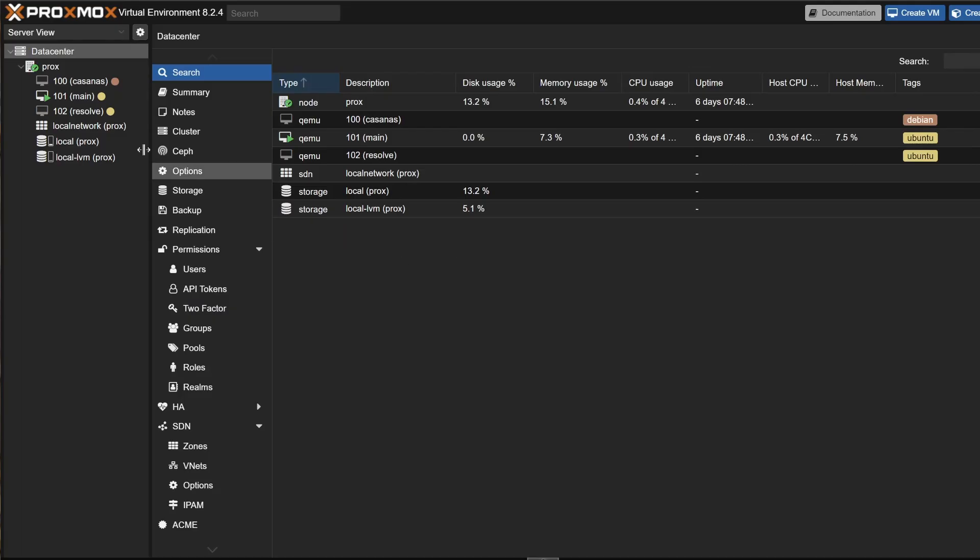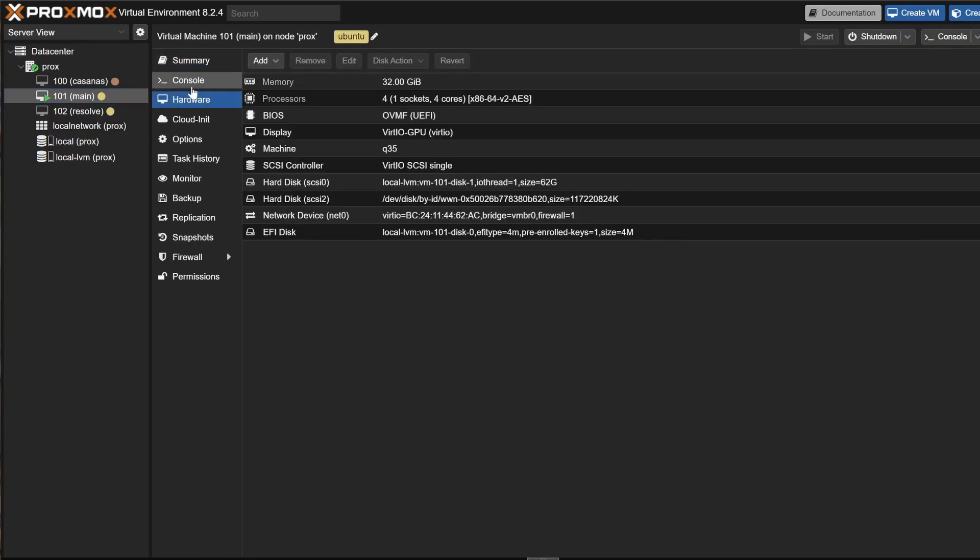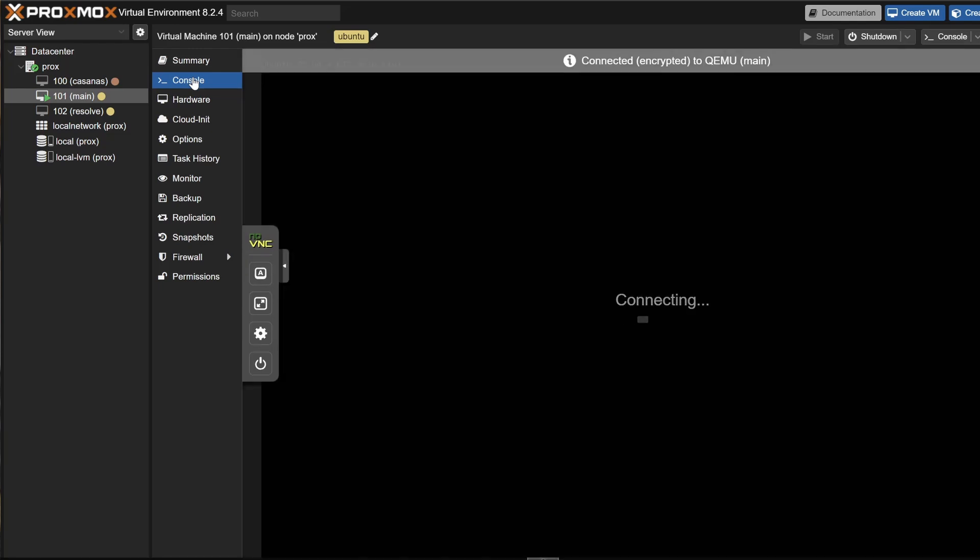The Intel N100 also supports virtualization out of the box, meaning you can install Proxmox on this board and start a tiny home lab. If you're going that route, I would recommend the 12GB RAM version so your virtual machines have some breathing room.